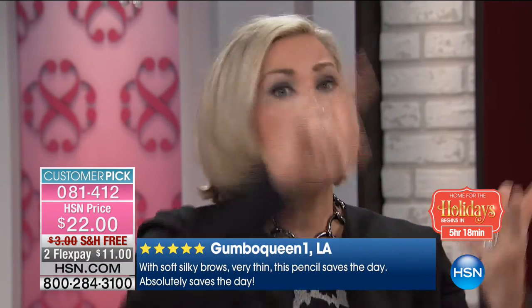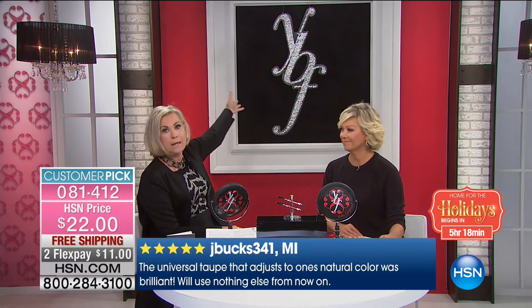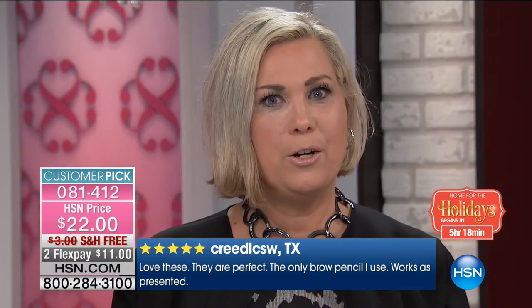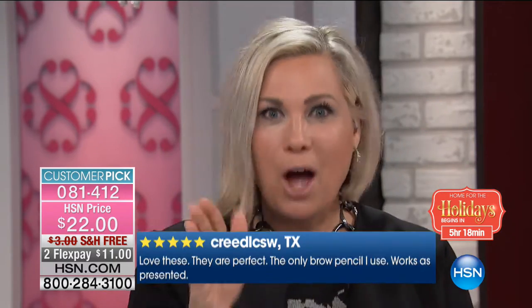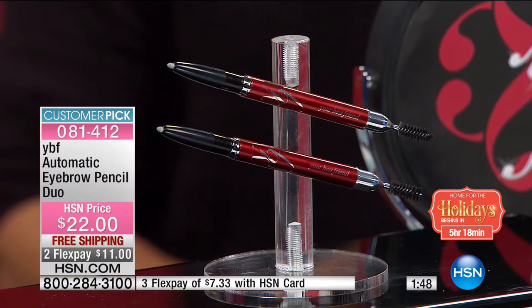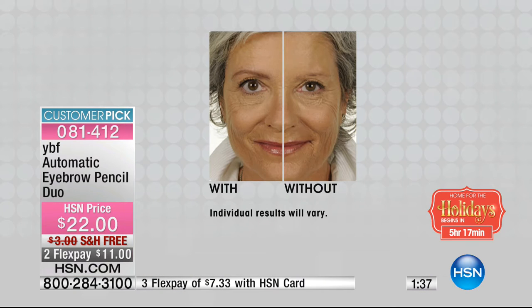This eyebrow pencil won the number one must-have beauty product in all of Australia and New Zealand — out of hair care, skin care, and makeup — second year in a row. Editors and consumers all voted. Once women try it, they can't believe the change. You never hang a piece of art without framing it — same with your face. Get two pencils for $22. A little goes a long way; two pencils will last about six to seven months, or give one to a friend — it works for every hair color.